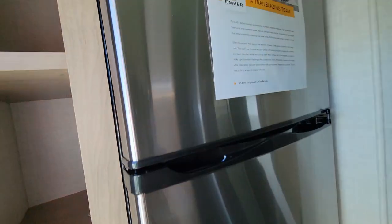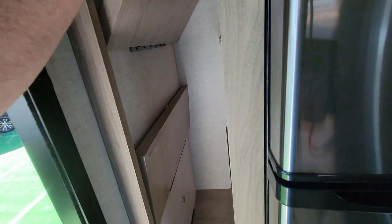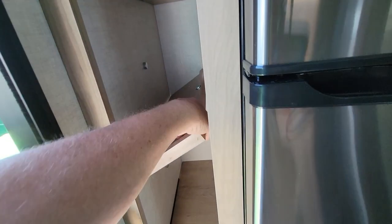The fridge is right here when you come in, with super deep storage. Oh look at that — those are some nice stiff magnets so you can actually flip up all those drawers. 12-volt fridge.